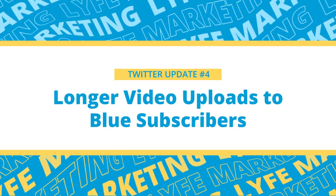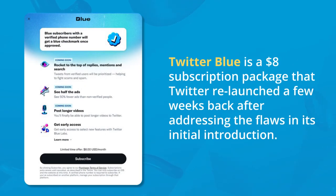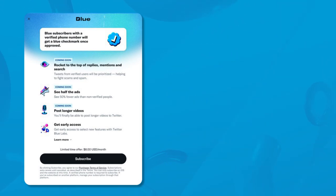The last update today is the rollout of longer video uploads to Twitter Blue subscribers. If you don't know what Twitter Blue is, it's an $8 subscription package that Twitter relaunched a few weeks back after addressing the flaws in its initial introduction. The main appeal is that paying subscribers get a blue checkmark by their name so they can appear as important, accurate, or popular as legacy checkmark holders in the app.